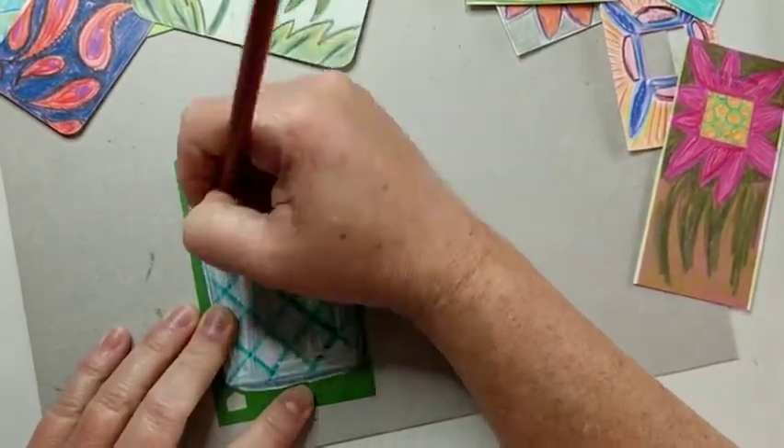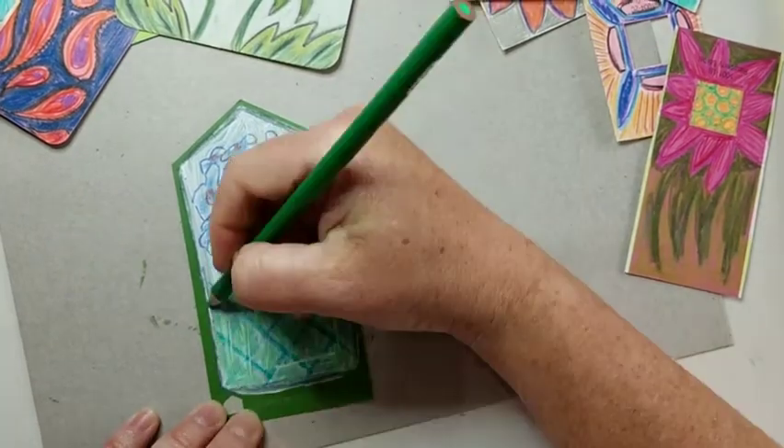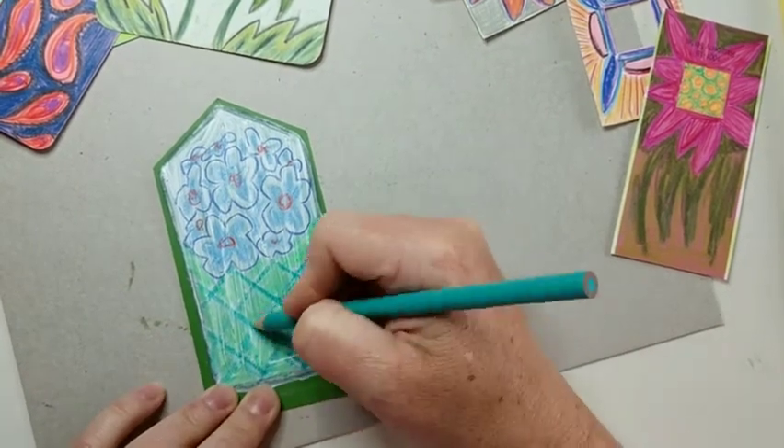Once these are created, I will glue them into a sketchbook and continue on my path, knowing I celebrated and still cherish the color. But even more than that, I used it, and I became intertwined with the color itself.